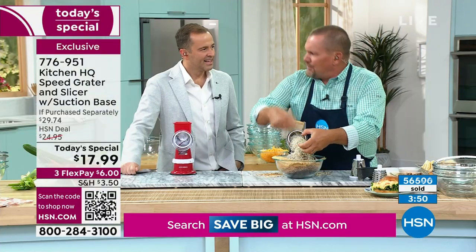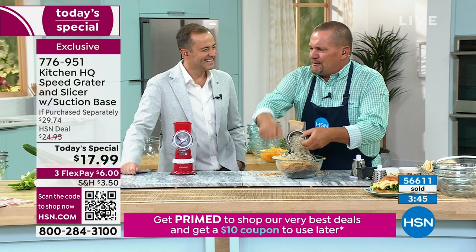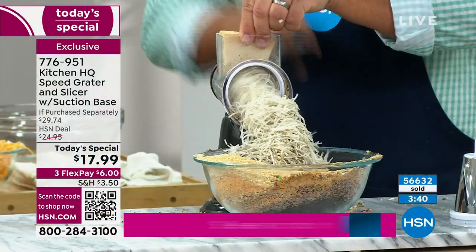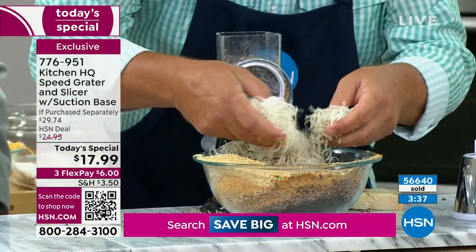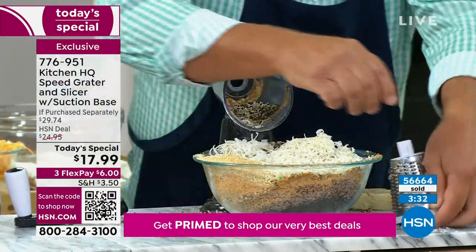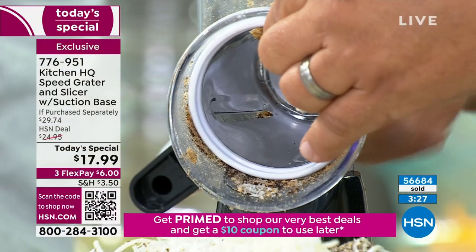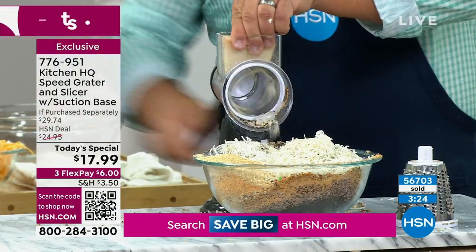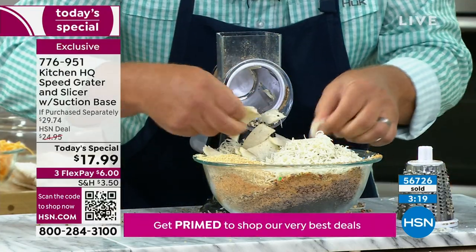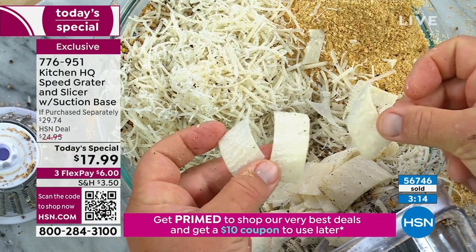This is like when you go to those fancy Italian restaurants and they come around with that hand grater — they have to squeeze with one hand and turn with the other. Look at the perfect, uniform grate. By changing out this drum to the slicing drum, instead of grating your hard cheeses, now you can slice it. You can get those cheese curls for the top of the salad — it comes out absolutely beautiful. You can't do that with a knife.